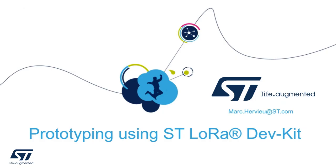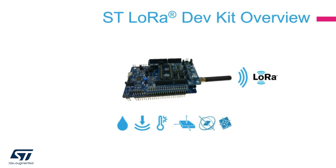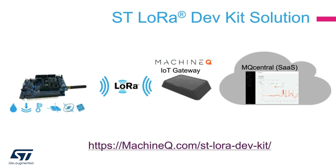Let's now look into the details of the ST LoRa Dev Kit. It behaves like a real device on the LoRa network. It is able to sense environmental and motion data using ST MEMS, process using the STM32L0, and communicate to the LoRa network. It is open hardware, allowing you to add your own differentiation for wide use cases. At the system level, it communicates to the first MachineQ gateway in range. Once the device has joined the LoRa network, we are able to fully monitor the device on the cloud using the MachineQ MQ Central tool, where the device has been previously provisioned.